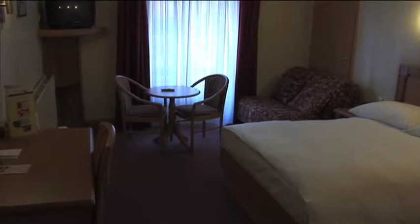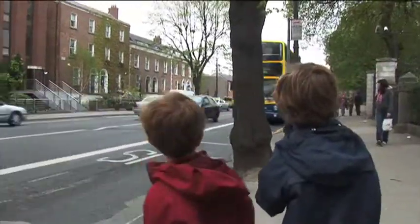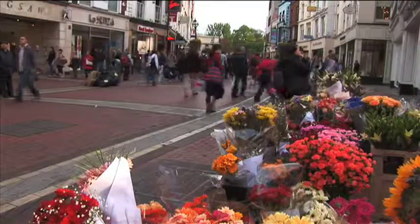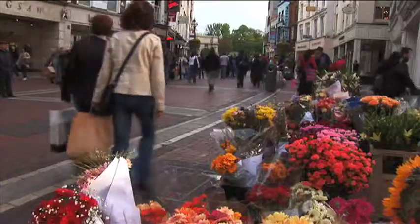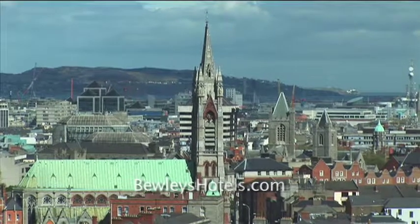Pass through the beautiful gardens and tall green trees in front of the hotel to board a bus straight into the center of Dublin for a day of sightseeing or an evening in Temple Bar. For more information on Bewley's Hotel Ballsbridge, visit BewleysHotel.com.